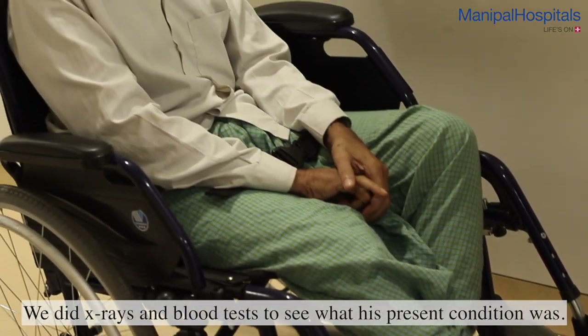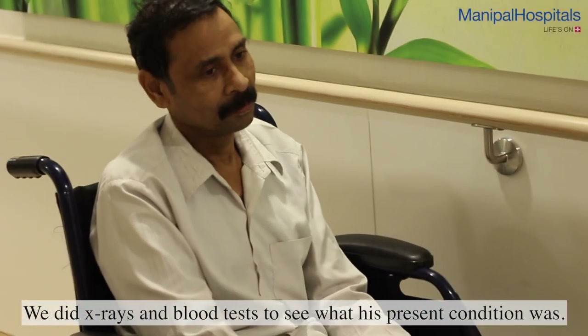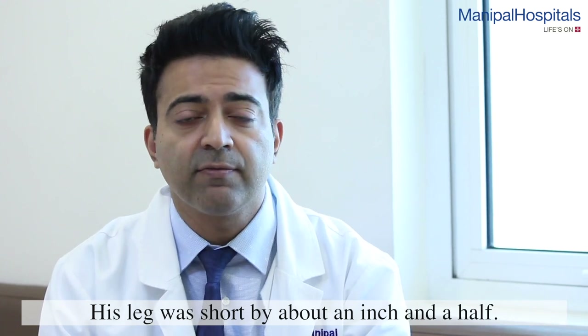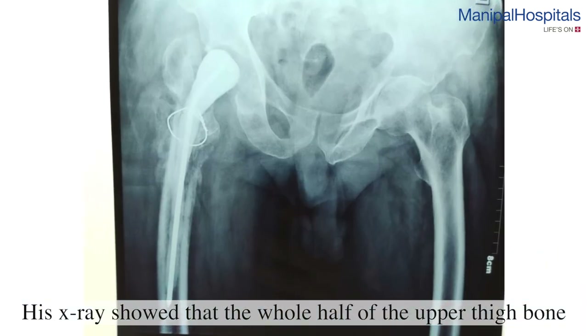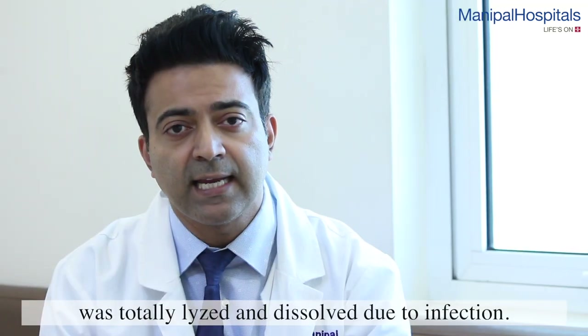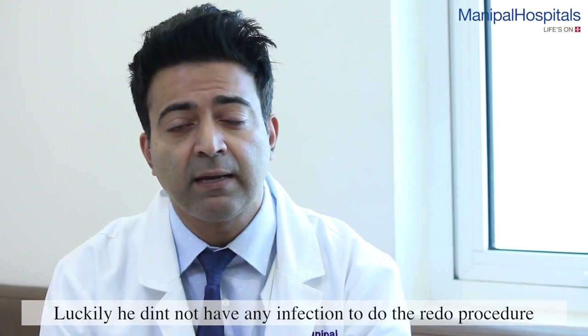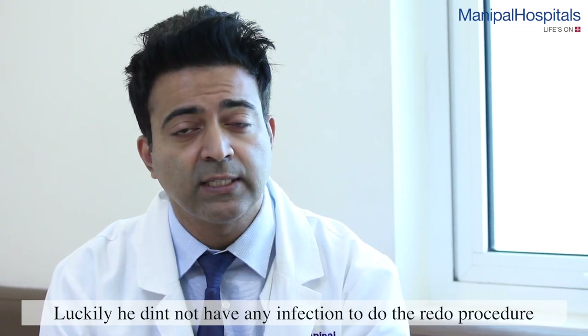We did X-rays and blood tests to assess his present condition. His leg was short by about an inch and a half. His X-ray showed that the whole upper half of the thigh bone was totally lysed and dissolved due to infection. Luckily, there was no active infection, which meant we could proceed with the revision procedure.